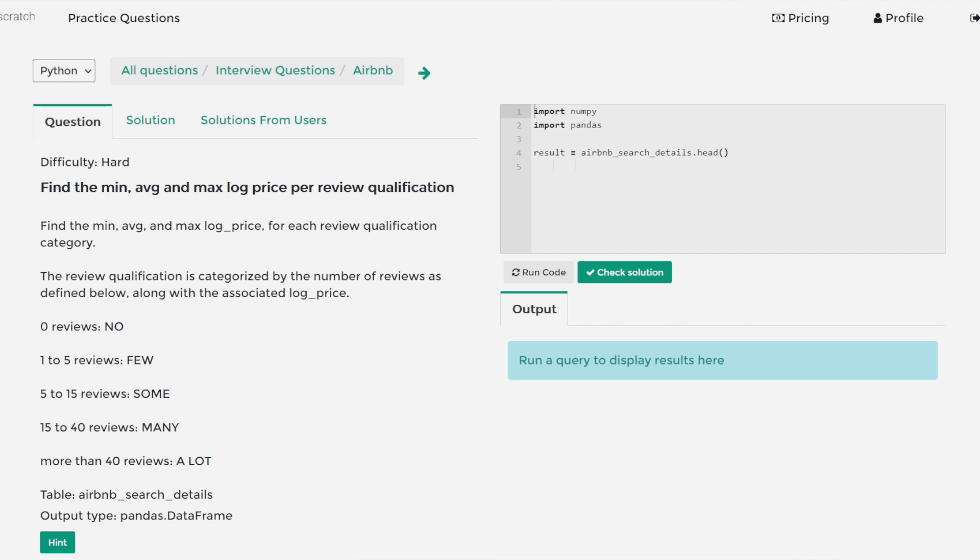as well as 12 problem sets, Stratus Scratch is a great place for you to practice your technical interviewing skills. You can click the link below for a 15% off discount from Stratus Scratch.